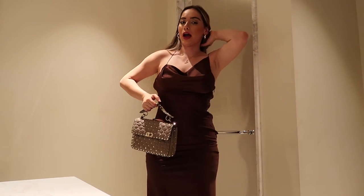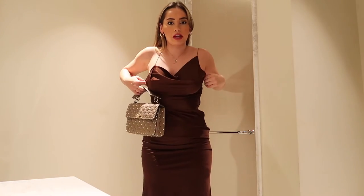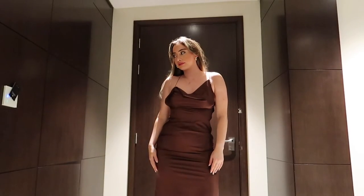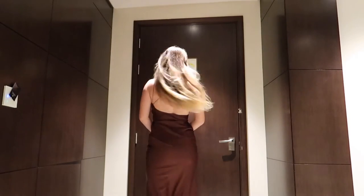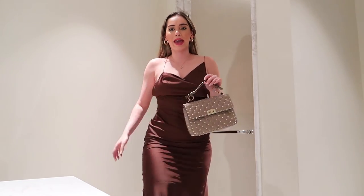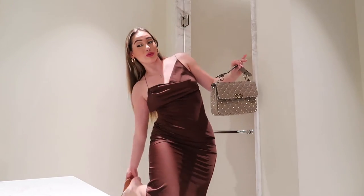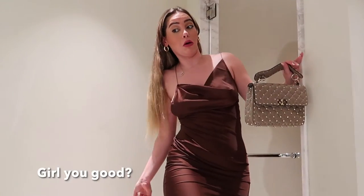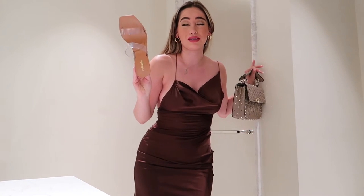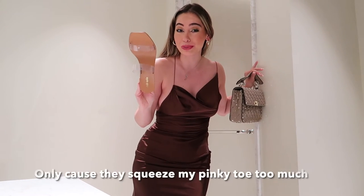I am going out with some friends tonight. I have the satin dress from Miss Lola, paired with my Valentino bag and these heels from Cult Gia. These are honestly not the most comfortable heels, but they match my outfit so I'm going to wear them.